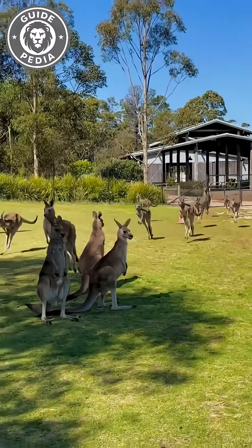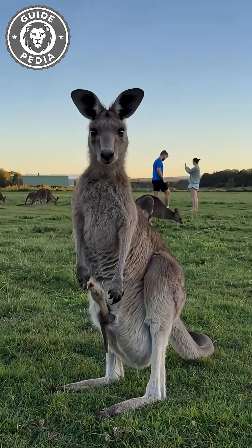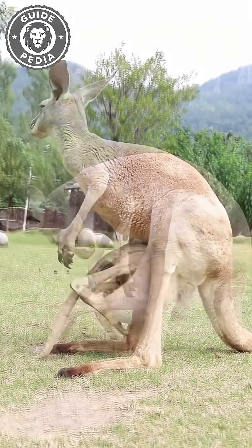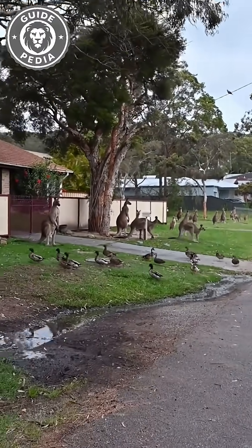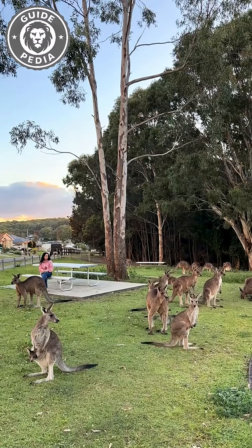If food is scarce, she can literally pause pregnancy until conditions improve. With few predators, abundant grass, and this unstoppable reproductive cycle, it's no wonder Australia's kangaroo population can explode to the point of chaos. Nature didn't design them for balance — it designed them to survive.